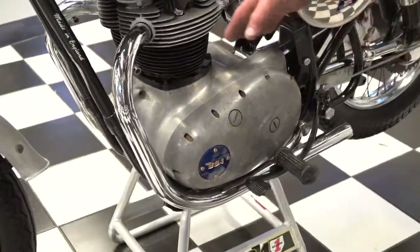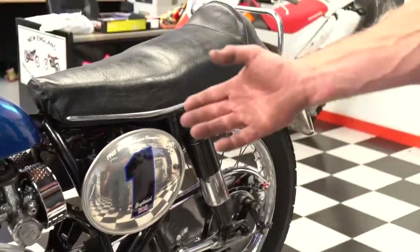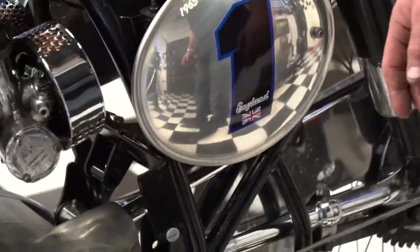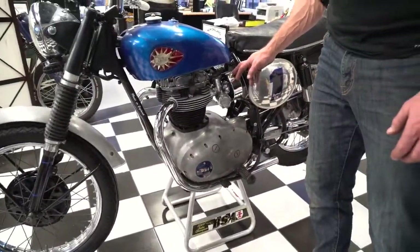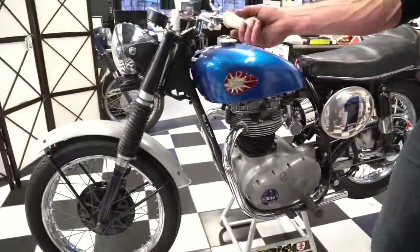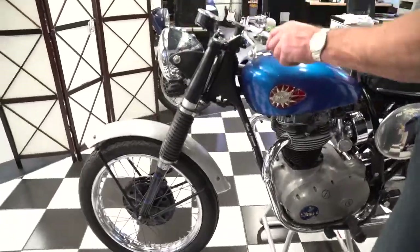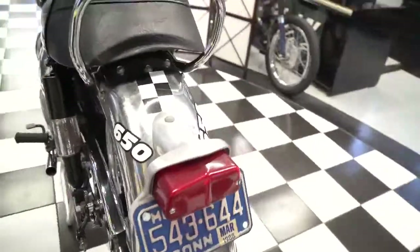This is a brand new set of exhaust pipes that Dwayne had purchased, so it has a brand new exhaust system. It has some new aluminum replica number plates and brand new Wassell-style air filters. The bars came with the bike — they've been on it for some time and are a replica of the original cafe style. It's got some nice grips.